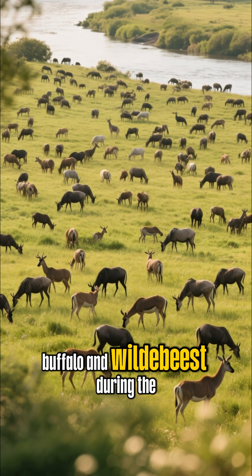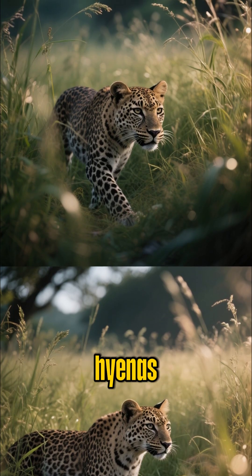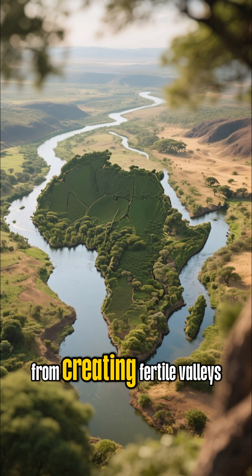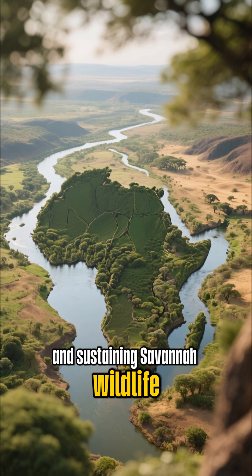These herds of wildebeest during the dry season, in turn, support predators like lions and hyenas. The river's vast delta is also a critical sanctuary for birds.